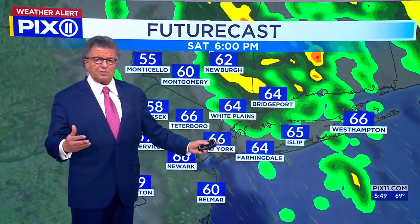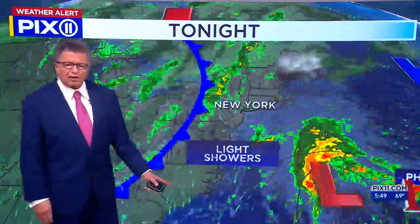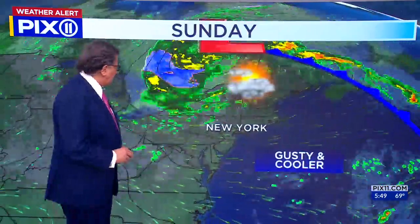The advice here is, if you can, stay indoors tomorrow. You can see Philippe offshore. Another storm is offshore, and there's a convergence up and over Maine. But down here, the models are showing we do have rain to deal with.